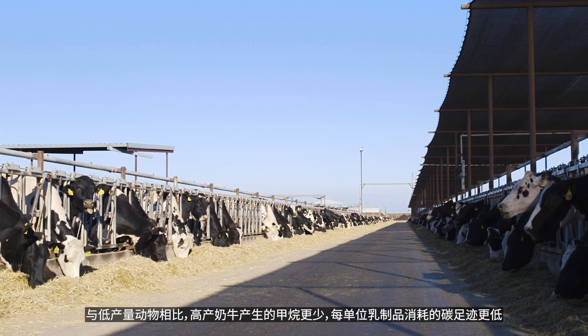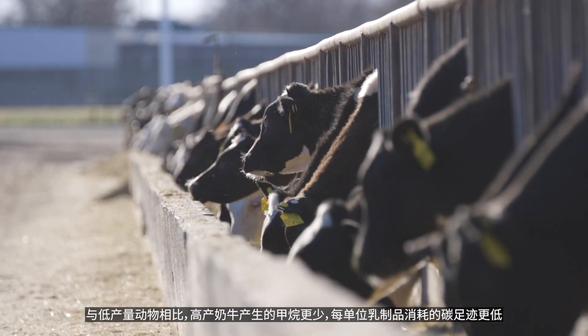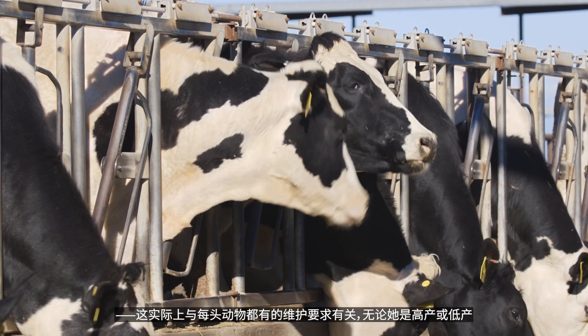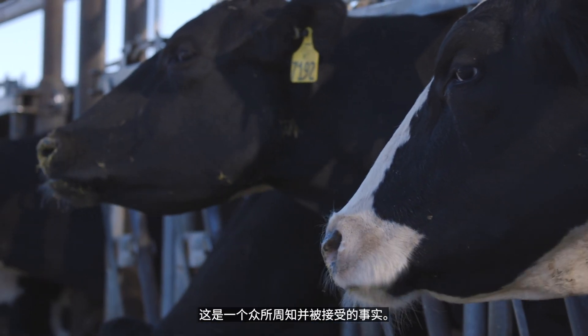A high-producing cow will produce less methane and a lower carbon footprint per unit of dairy product consumed than a lower-producing animal. That's really all tied into the maintenance requirement that every animal has, whether she's a high producer or a low producer. There is no other breed that produces more milk than the Holstein breed on average — that's a well-known and accepted fact.